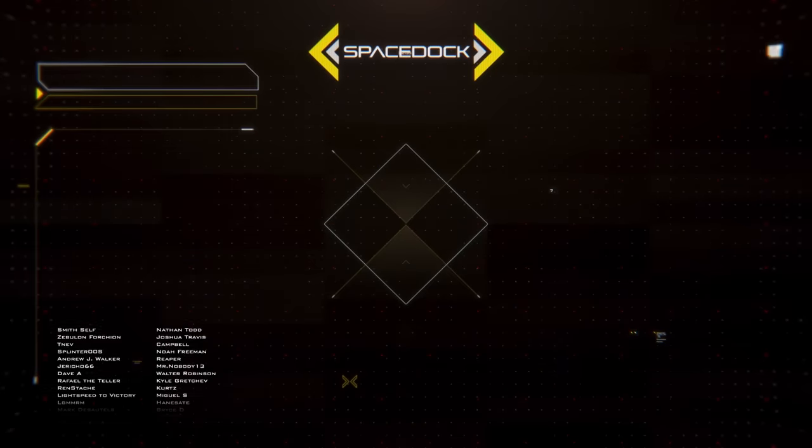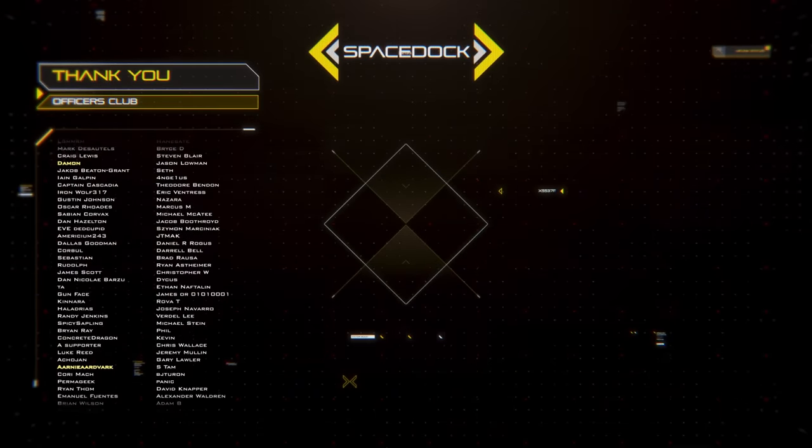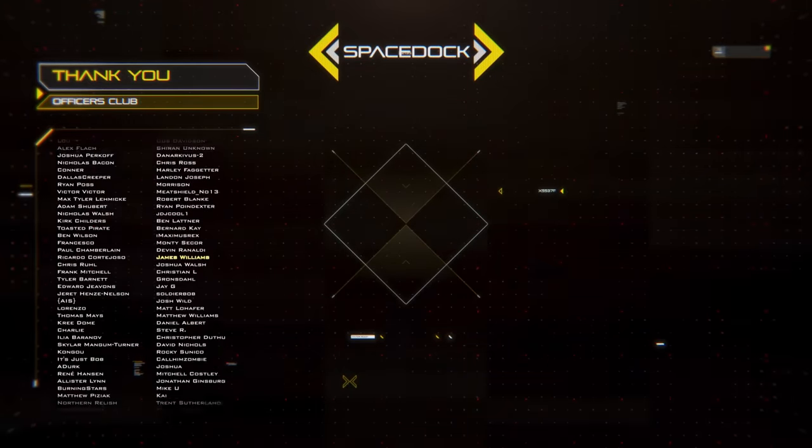You can support Spacedock by joining our Patreon where you can get our Frigate and Space Fighter design reference books. Alternatively, you can support us directly through YouTube by becoming a channel member. Thanks to our supporters, and thank you for watching.